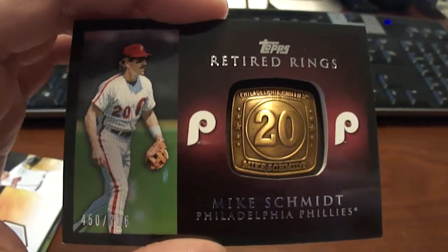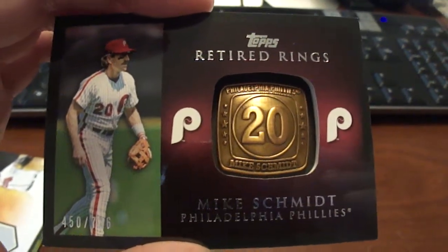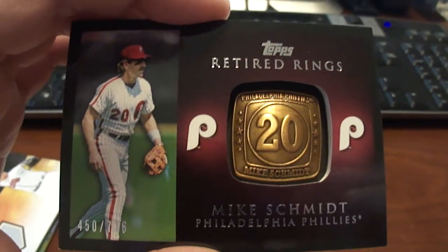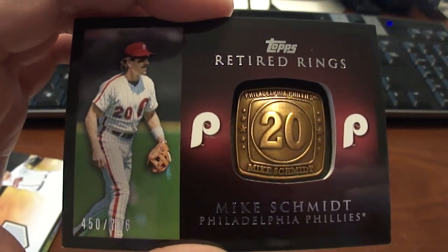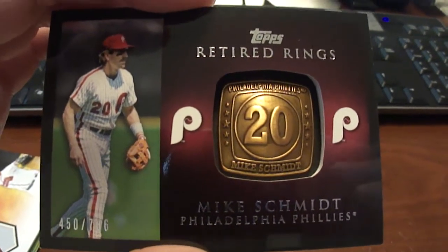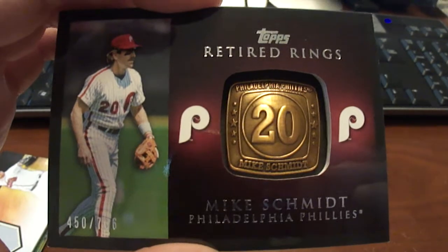But anyway guys, thanks for watching. None of these in this video are for trade, so I do thank you for just watching and checking out my collection. Don't forget to visit BaseballCardsRule.com. Thanks.